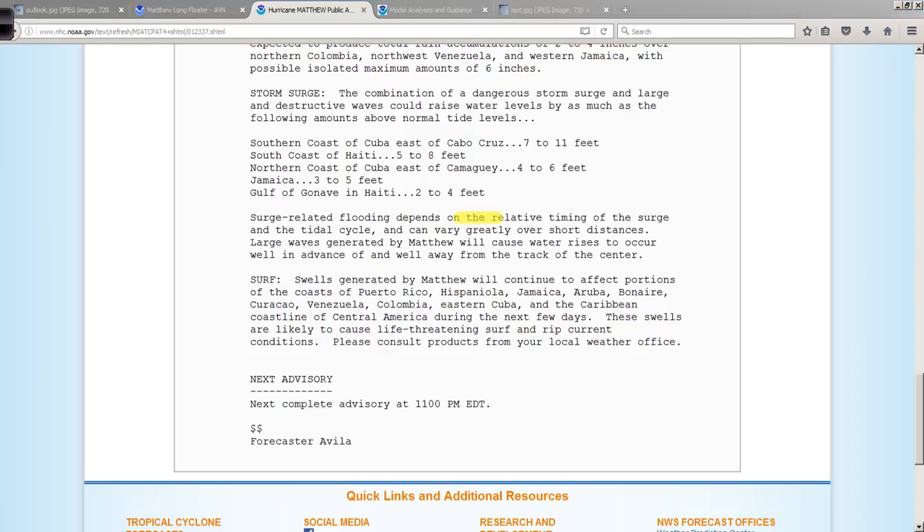That all depends on the relative timing of the surge and the tidal cycle, and that can vary greatly over short distances. No way to accurately predict that down in this area. They don't have the same slosh models and advanced surge prediction technologies that we do up here in the United States. So it's just going to be a matter of luck.